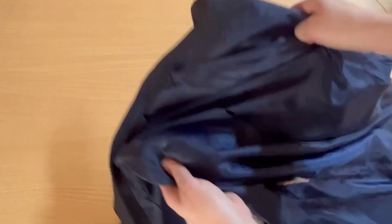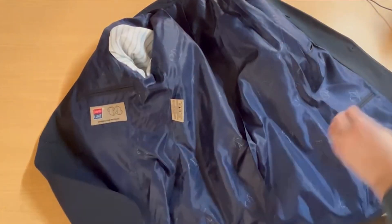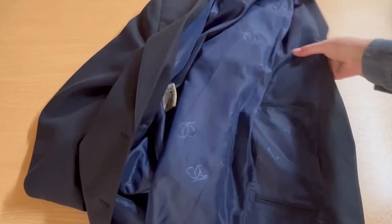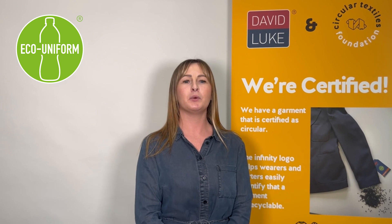The lining has changed slightly, which now includes the Circular Textiles Foundation logo, and we've removed the mobile phone pocket from the inside and one of the zips, as currently too many zips means the garment cannot be recycled fully. We're super pleased to bring the first fully circular blazer onto the schoolwear market. Back in 2010, we were the first in the schoolwear market to introduce blazers made from recycled plastic bottles, and now we're going full circle with our first circular blazer.